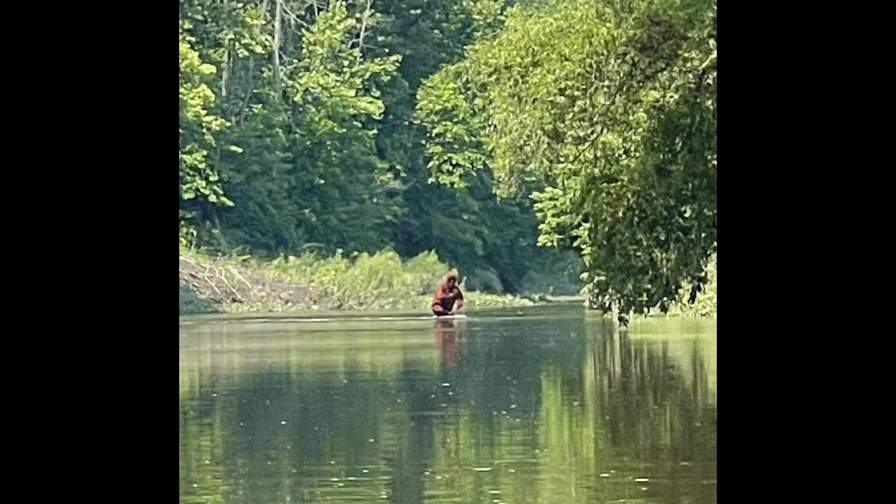He's not sure what it is, but he's sent it to a few people. Some say it's Bigfoot carrying an infant, while others say it's Bigfoot carrying a deer.